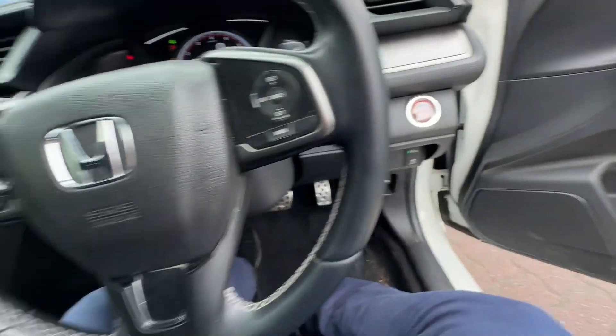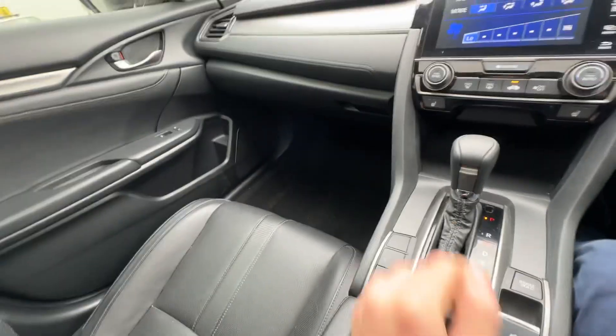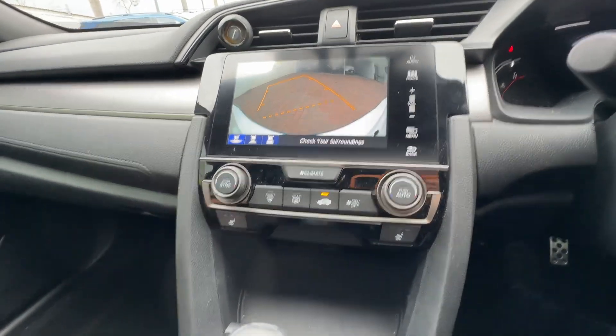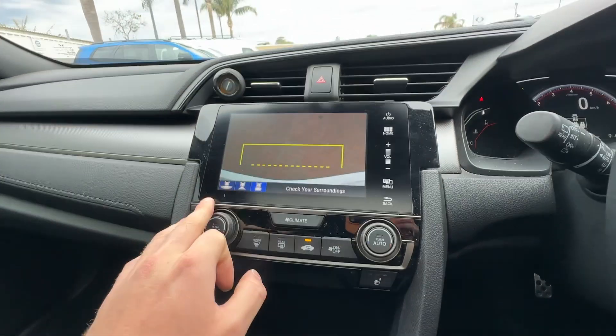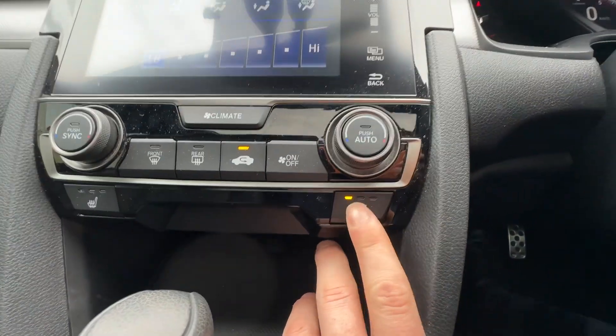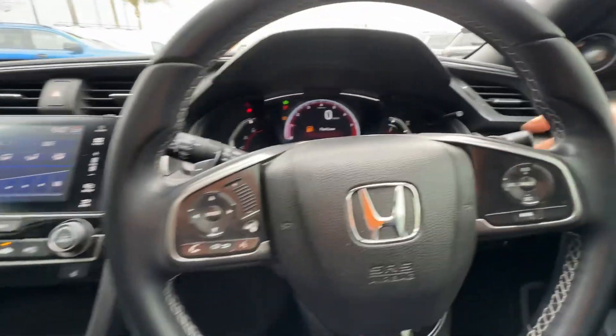Push-button start. It's a 1.5 turbo petrol, so a bit of power there, but great fuel economy, which is what you like. Reverse camera with guidelines — you can change the angle and zoom in and that sort of thing. Heated seats — three-stage heated seats. Digital dash, cruise control, and all your phone connectivity. Auto headlights.